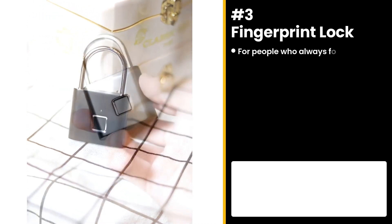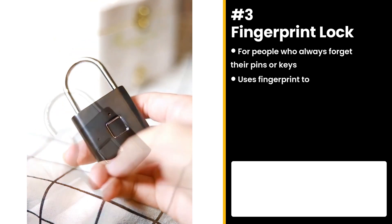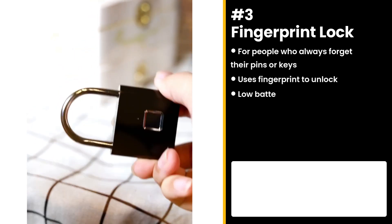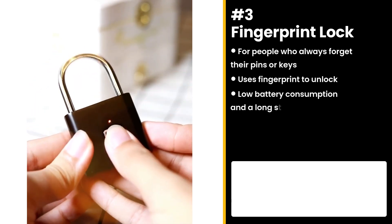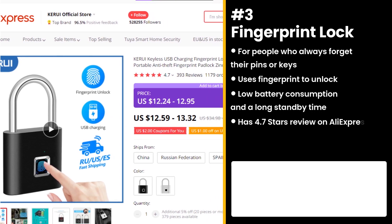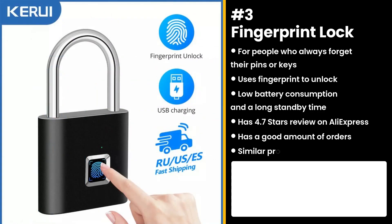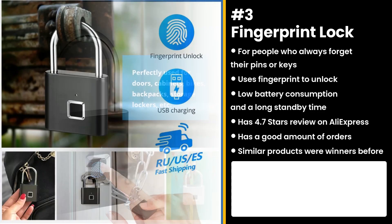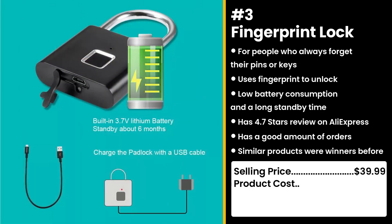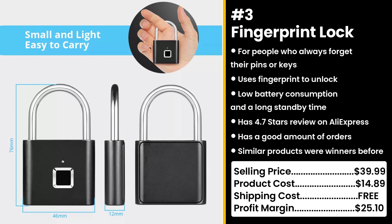The next product is for people who always forget their pins or keys: the Fingerprint Lock. You only need your fingerprint to unlock it within a second. It has a low battery consumption and a long standby time. It has 4.7 stars on AliExpress and a good amount of orders. Similar products were also winners before on the market. Who wants to worry about keys and passwords? Sometimes I can't even remember to put pants on. You could sell this for $39.99, while the product costs only $14.89. Shipping is free, so you're looking at a respectable profit margin of $25.10.